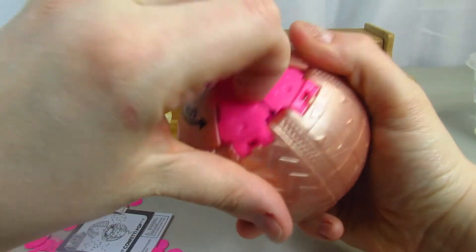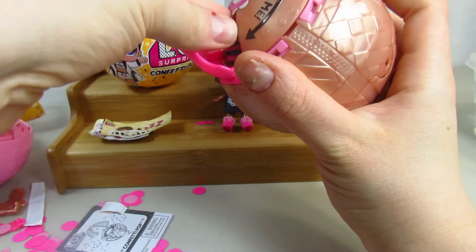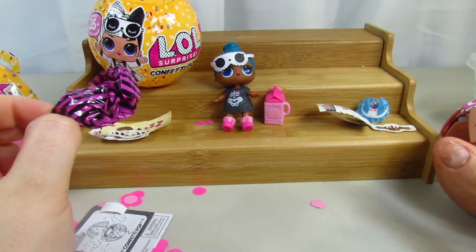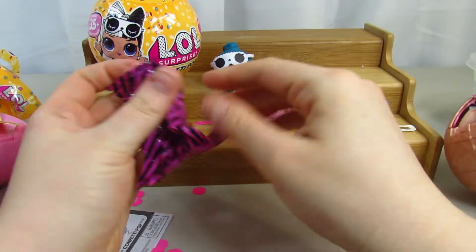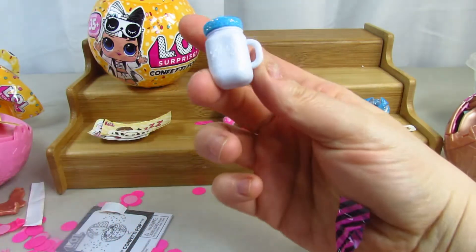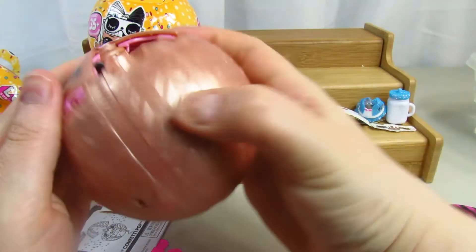Spinning around to take a look at this one — I can never get some of these out. I do have scissors if I need them. Let's take a look at this surprise — this one's probably the bottle. Oh yes, it's a glitter bottle! How cute is that? She's going to be very glittery and fancy.